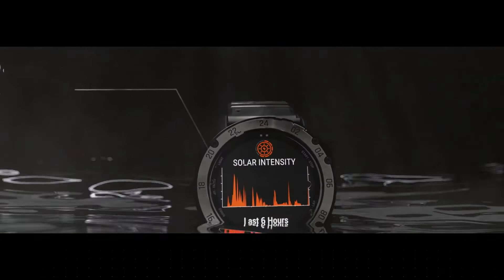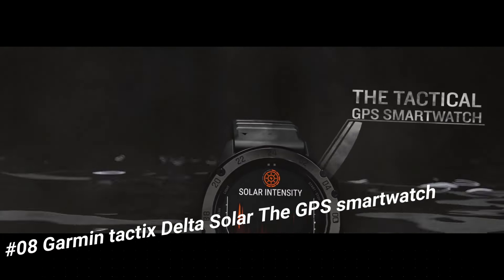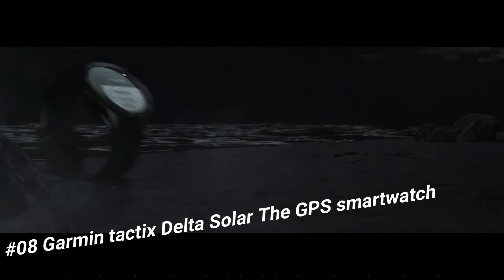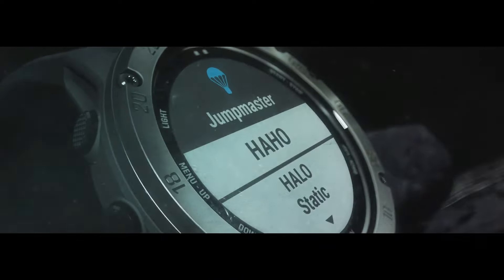Number 8: Garmin Tactics Delta Solar GPS Smartwatch. This watch is marvelous and very easy to adjust. The Tactics Delta Solar Edition is the tactical GPS smartwatch built to military standard MIL-STD-810 with solar charging lens.